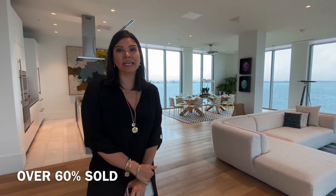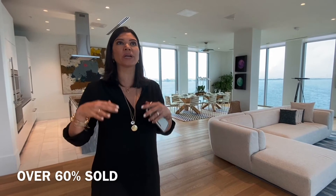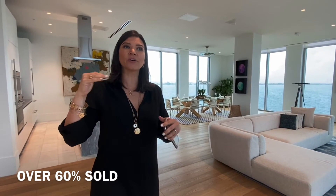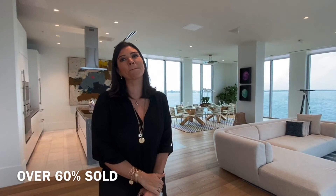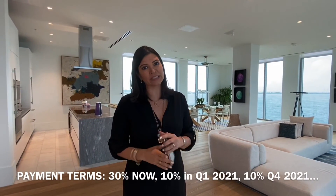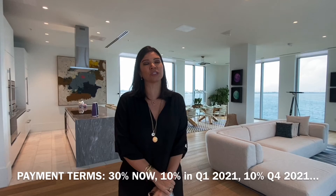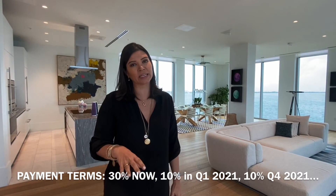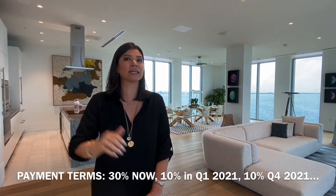We've covered everything about Missoni Bahia. We're over 60% sold. It's a great time to get involved because we have some really great opportunities available and construction has reached the 25th floor. If someone is interested right now, we usually go to contract with 30% down — sometimes we can do 20% and give a little time for that extra 10%. We do another 10% in six months and then a final 10% at top off.